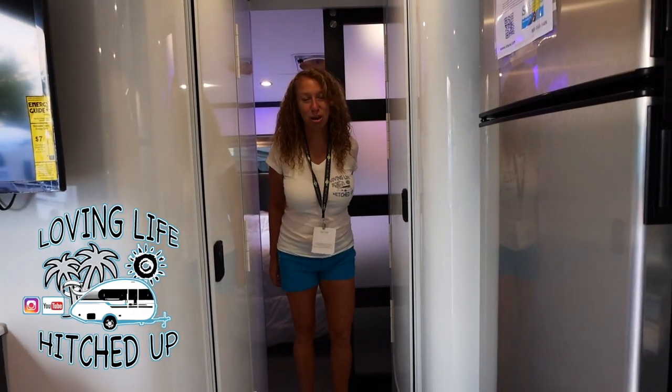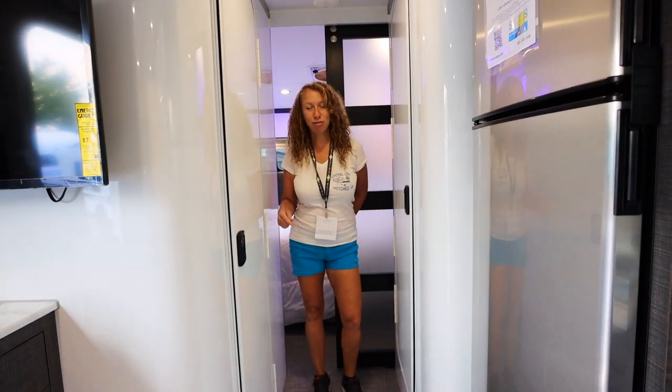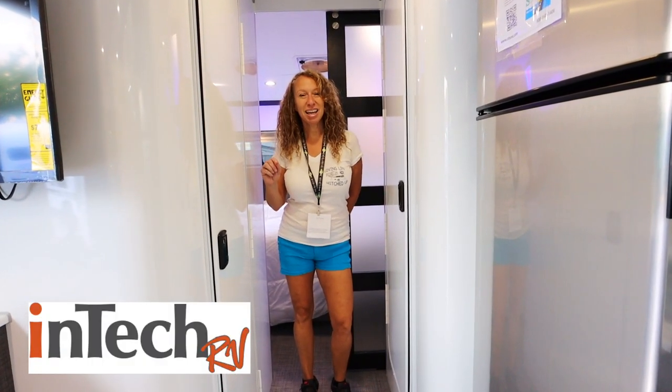Hi, this is Reg from Loving Life Hitched Up. Join us today at the Hershey RV show inside an Intech Terra Oasis.